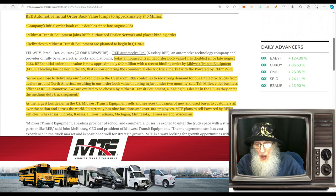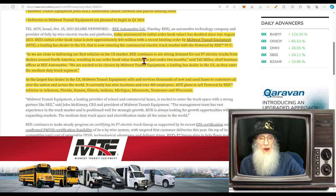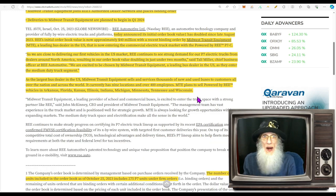'We are close to delivering our first vehicles in the US market. We continue to see strong demand for our P7 electric trucks from dealers around North America, resulting in our order book value doubling in just under two months.' Midwest Transit Equipment — the largest bus dealer in the US — sells and services thousands of new and used buses across the nation and the world. It has nine locations and over 400 employees. The company plans to sell Powered by REE vehicles in Arkansas, Florida, Kansas, Illinois, Indiana, Michigan, Minnesota, Tennessee, and Wisconsin.